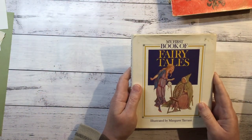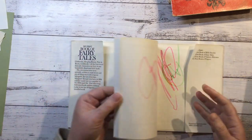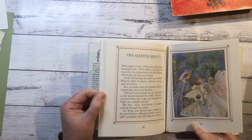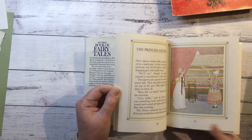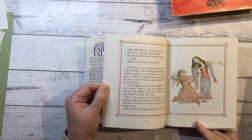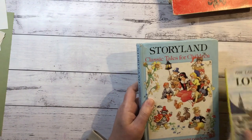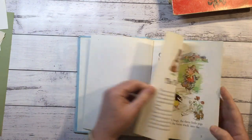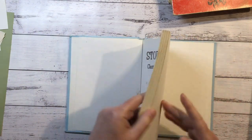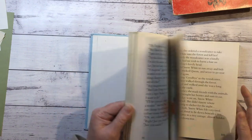My First Book of Fairy Tales. 1988. Great sized pictures and they're really pretty as well. Storyland Classic Tales for Children. Beautiful pictures again.